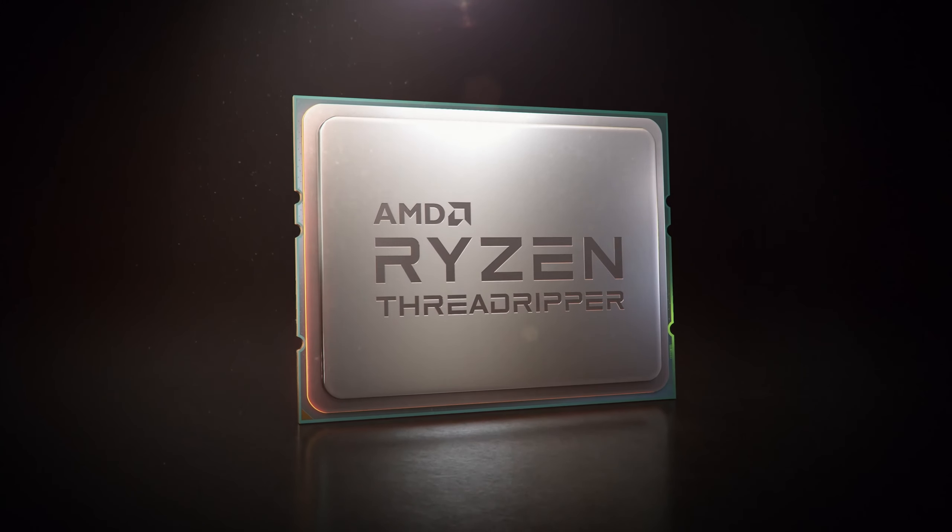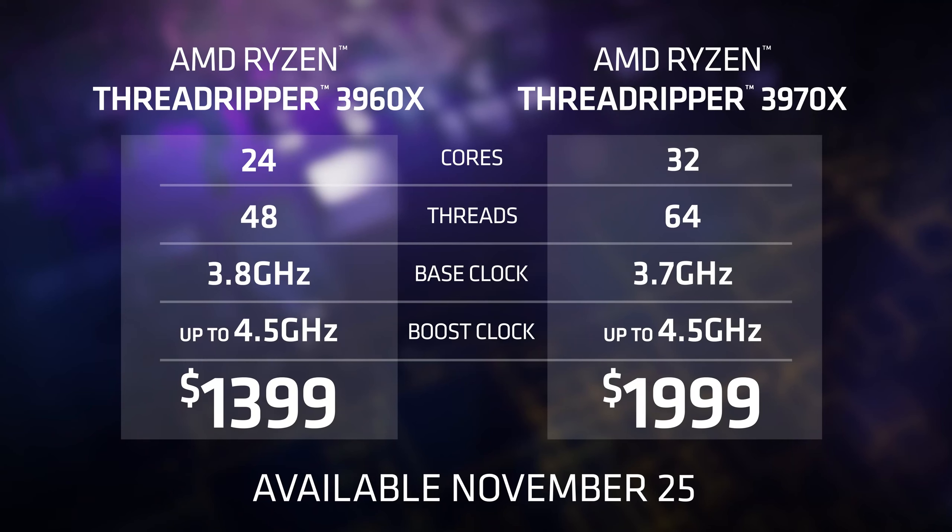The third-gen AMD Ryzen Threadripper 3960X with 24 cores is on shelf November 25th. And its 32-core sibling, the 3970X, is also on shelf November 25th. You're just going to love the performance of these products — they're so fast, and we can't wait for you to try it.